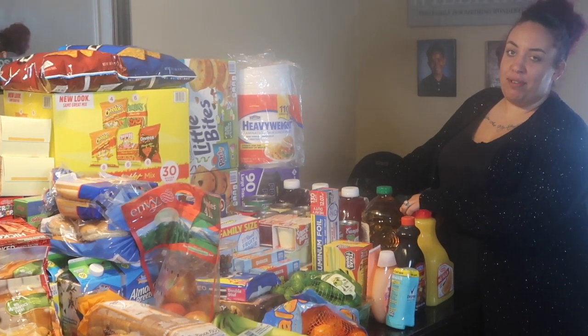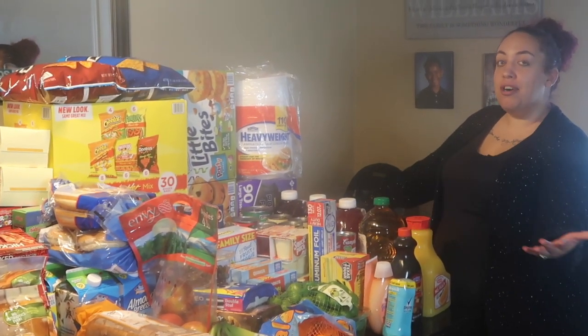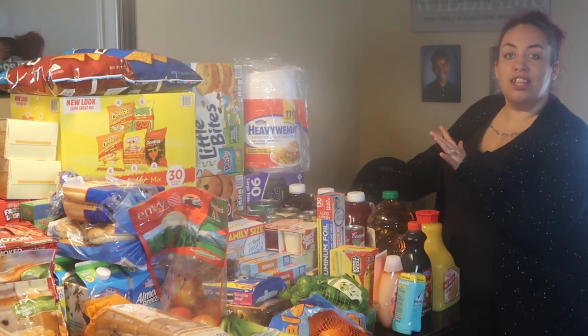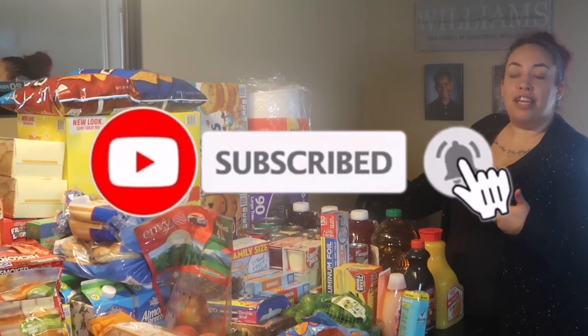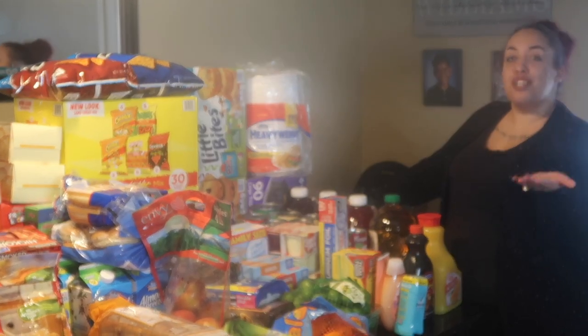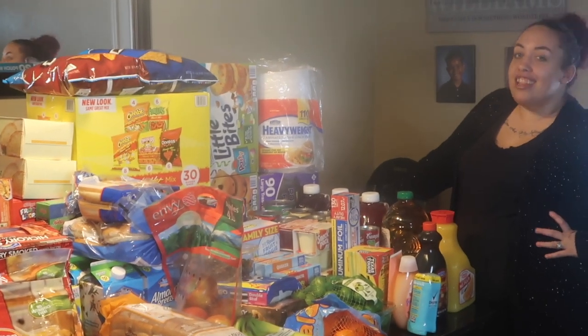Hey everybody and welcome to the Fifth Close channel. I'm your girl Fifi Rochelle and as you can tell by looking at this video, we'll be doing a grocery haul. Before we get into all these amazing things on this table, make sure you go ahead and hit that red subscribe button so you'll be a part of our family, and hit that notification bell so you will never ever miss any of our new content. So without further ado, let's get into this grocery haul.